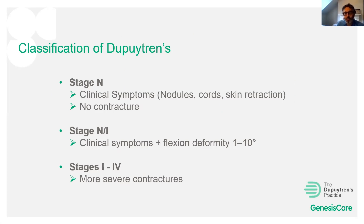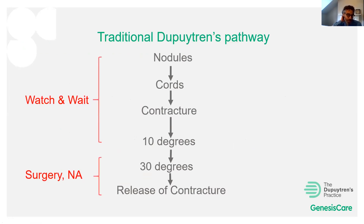We classify Dupuytren's disease into stages. Stage N is the earliest: nodules, cords and skin retraction but no contracture. Stage N1 adds a very minor flexion deformity up to five or ten degrees. Traditionally, GPs or hand surgeons would advise watch and wait at these early stages, only intervening with surgery or a needle procedure once a contracture reached 20-30 degrees. What I want to discuss is that at this early stage, we can potentially intervene with radiotherapy for some patients and prevent progression to that later stage.